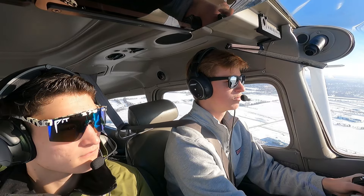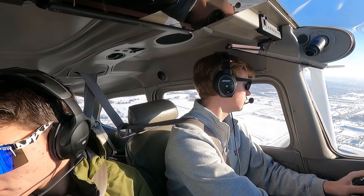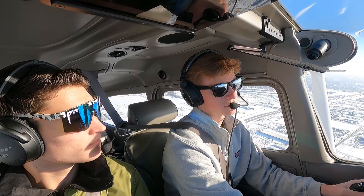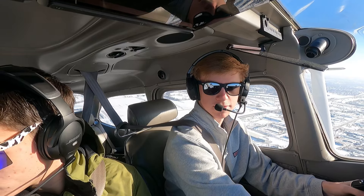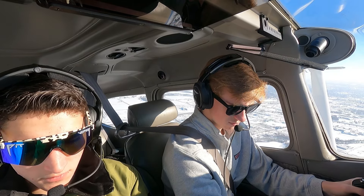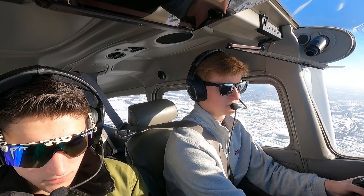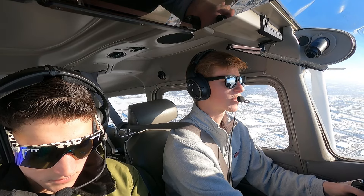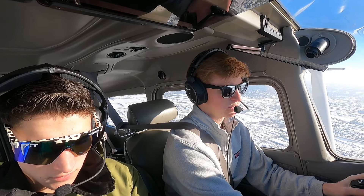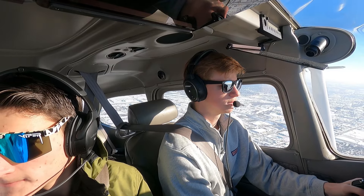Des Moines departure, good afternoon, Skyhawk 2373 Golf. Just out of Ankeny, climbing through 2,000 — 2,200 — going to 5,500. Like to get flight following to Omaha. They assigned squawk 4276. Skyhawk 73 Golf, radar contact, two miles southwest of Ankeny airport. Altimeter 30.63.